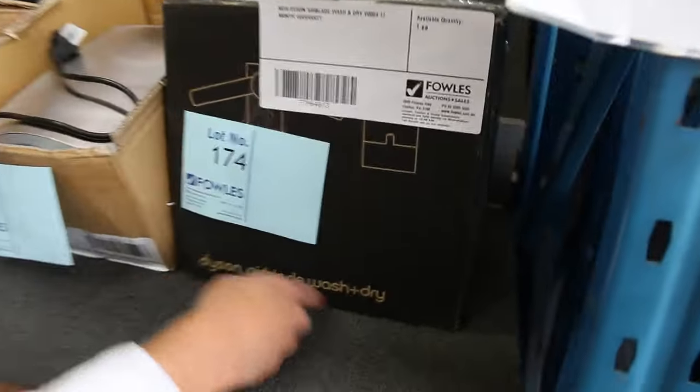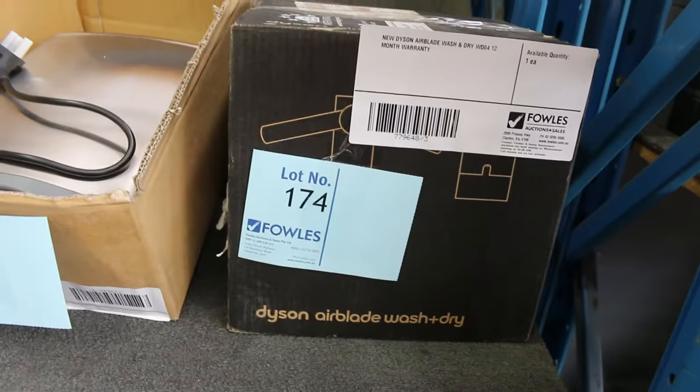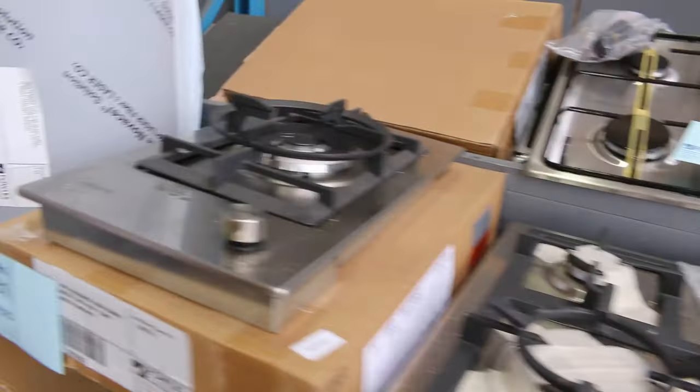Heaps more of the bathroom furniture — taps, shower mixes, bath mixes, shower heads, shower rails, all those sorts of things. There's also a Dyson Airblade Wash and Dry — the tap and dryer built in, like you'd see at the airport — going through, plus a couple of different JD McDonald commercial-grade hand dryers.